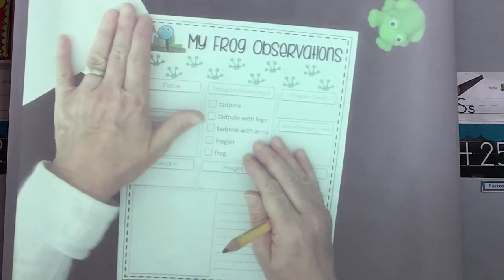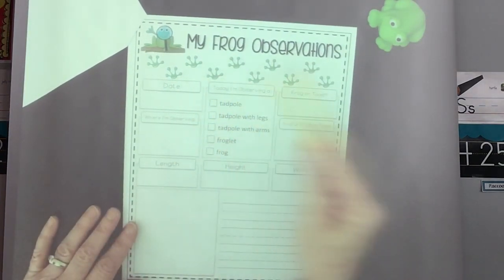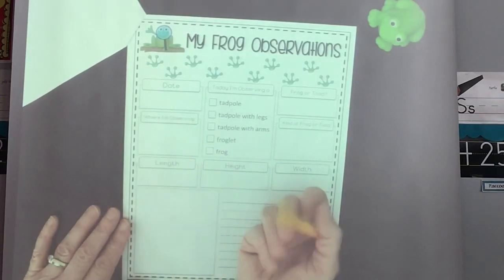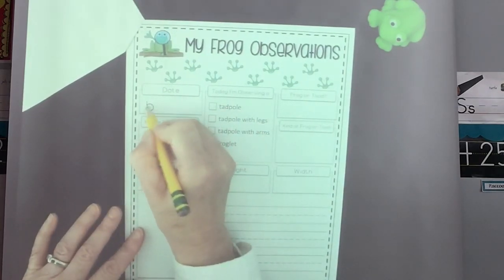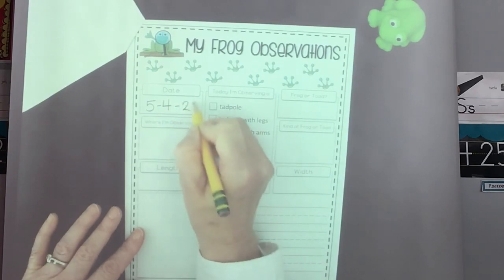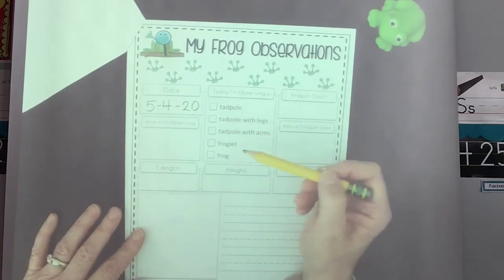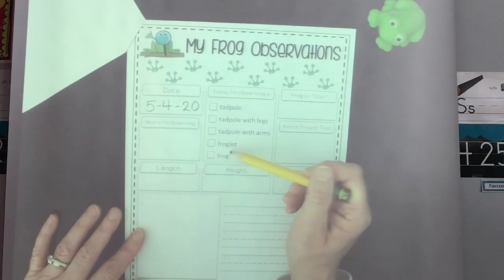If you found some tadpoles, I want you to write about those. The date you went out — let's say it was today, so remember we did five for May: five, four, twenty — that's our Monday date. 'Today I'm observing a...' — did you find a tadpole, a tadpole with legs, a tadpole with arms, a froglet, or a frog? I want you to mark that. Frog or toad — and there's a difference between those, so your mom or dad might have to help you.